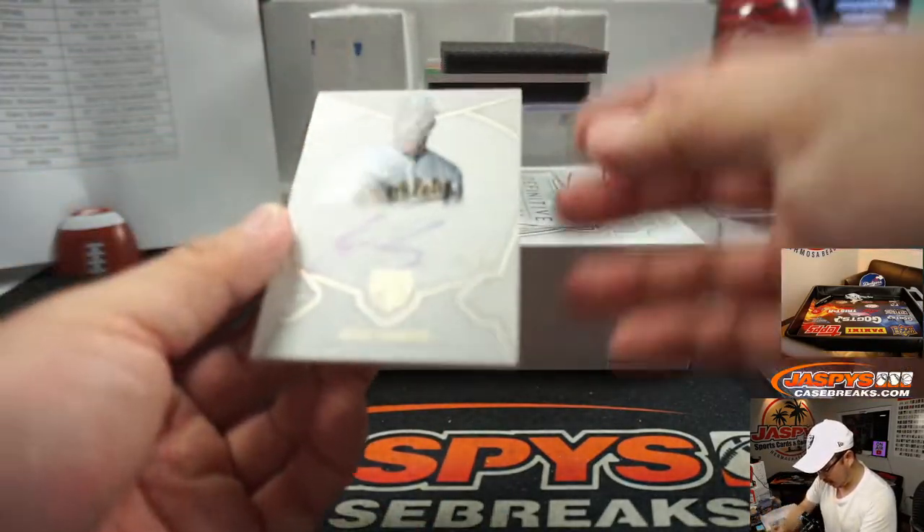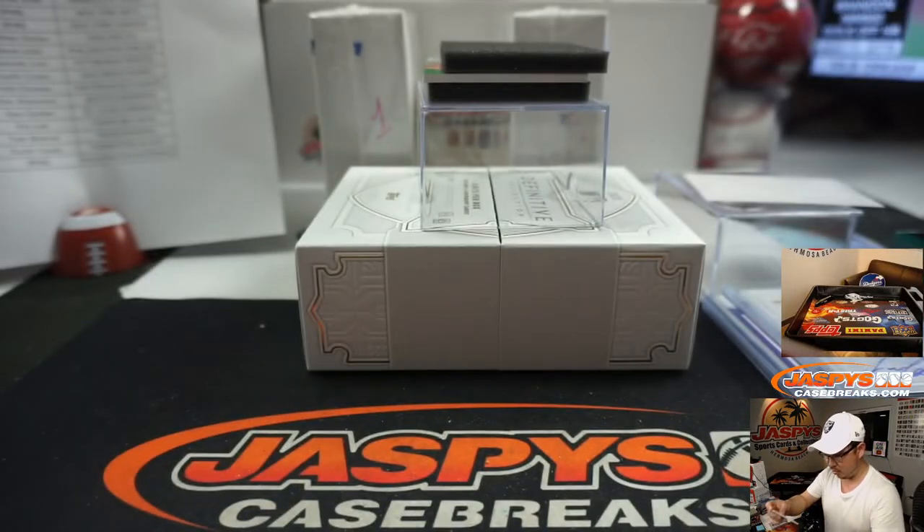We've got a rookie auto — Jesus Lozardo, another one for Matthew, 31 out of 50. Nice one for MG.